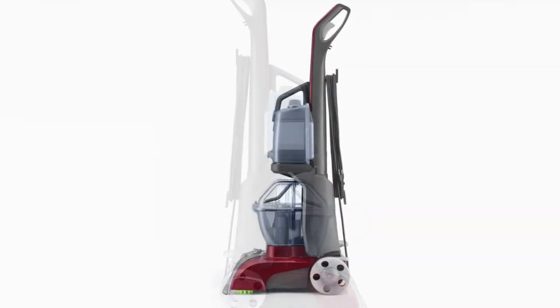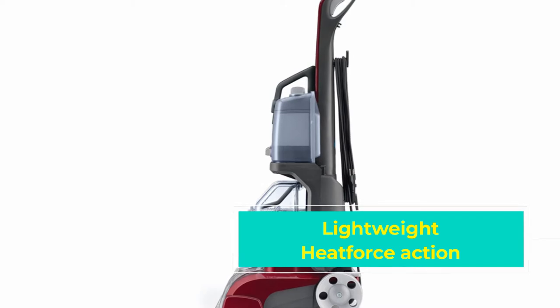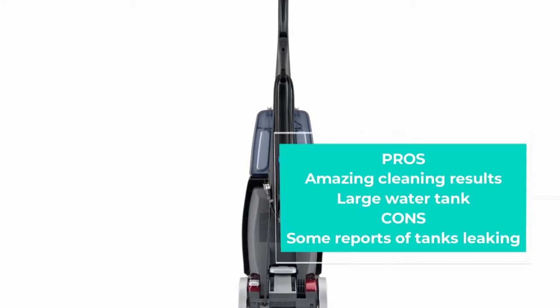That opinion is mirrored in the customer reviews on Amazon — it has over 16,000 reviews, so there's no shortage of opinions. When a product on Amazon has this many reviews and has managed to maintain a high average rating — this product is rated 4.3 out of 5 — it's a sure sign that it's a good product.